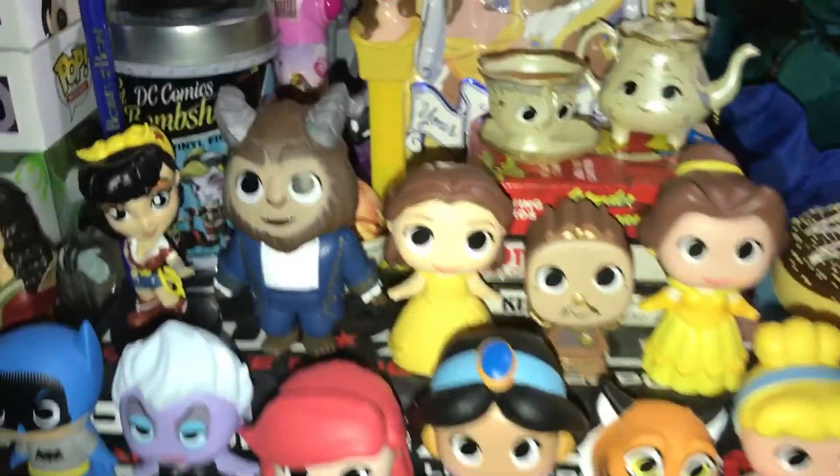That's like a little figurine, pen, and a random monster can. And here I have all my Tsum Tsum Lipsmacker chapsticks.